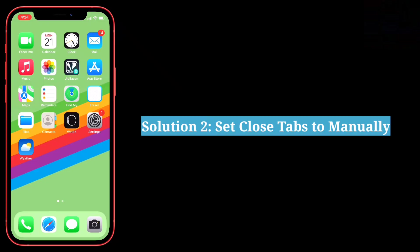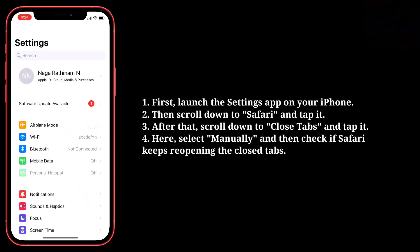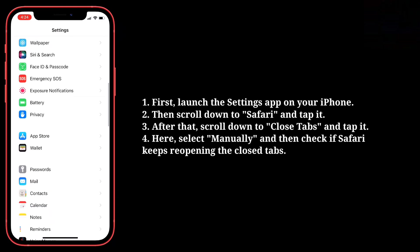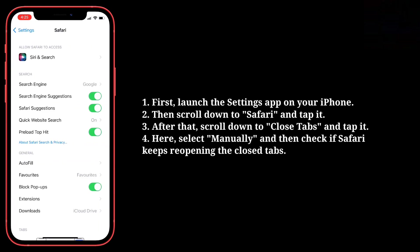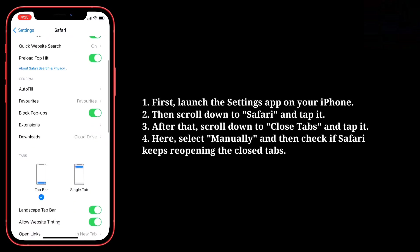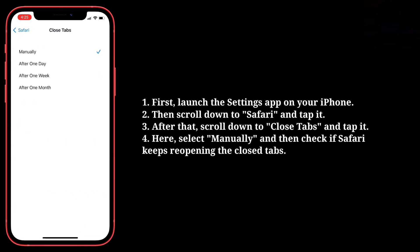The second solution is to set closed tabs to manually. First, launch the Settings app on your iPhone. Then scroll down to Safari and tap it. After that, scroll down to Closed Tabs and tap it. Here, select Manually and then check if Safari keeps reopening the closed tabs.